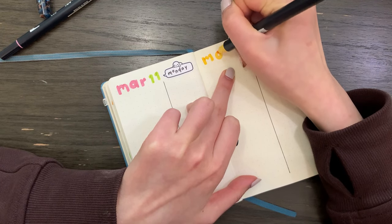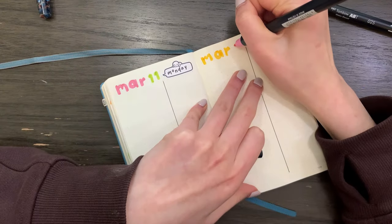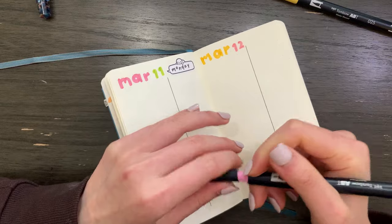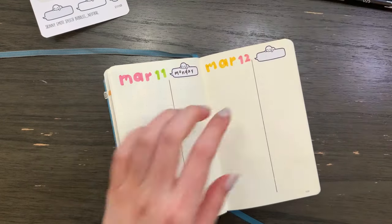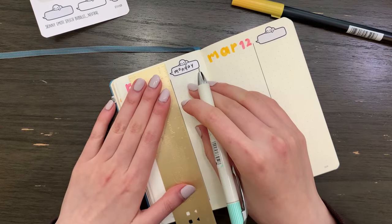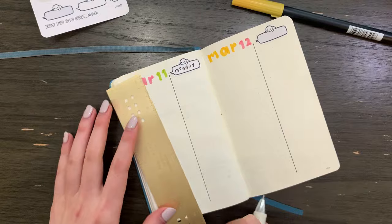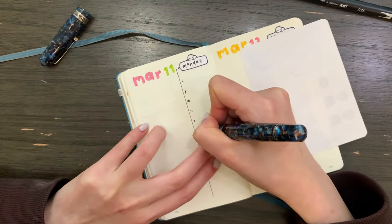So I basically started this format where I split the page into two columns. On the left side, I doodle everything about my day. And then on the right side, I do a little bit of color coding and block in my hours. I do my color coding very simply — just one color for work and then another color for personal things.